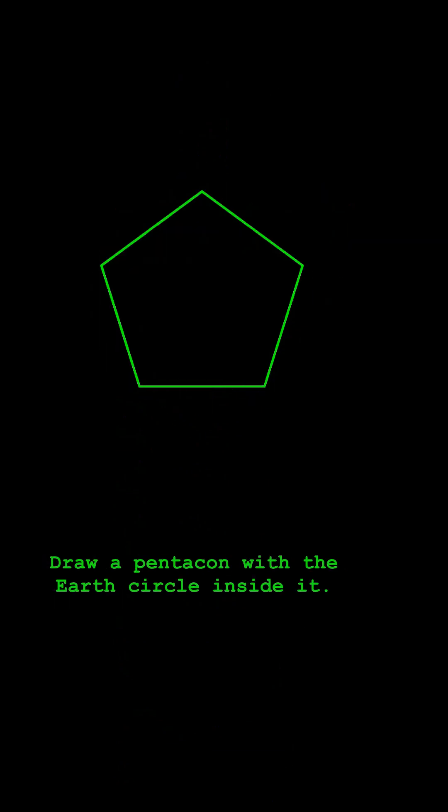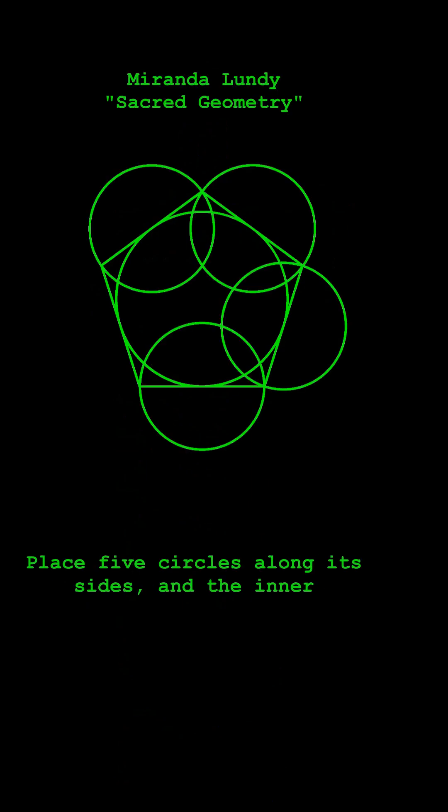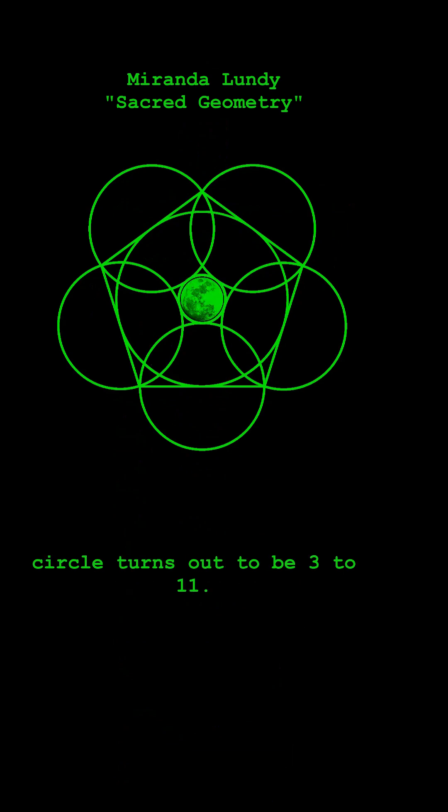Draw a pentagon with the Earth's circle inside it. Place five circles along its sides, and the inner circle turns out to be 3 to 11.